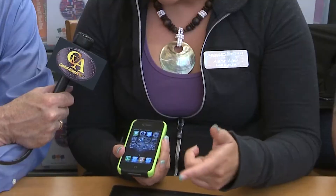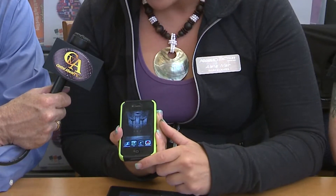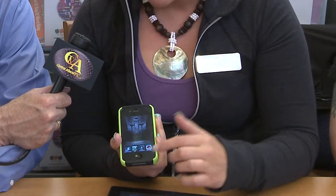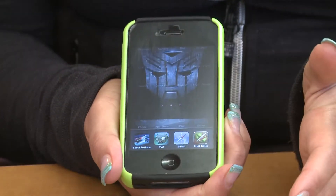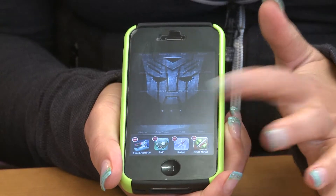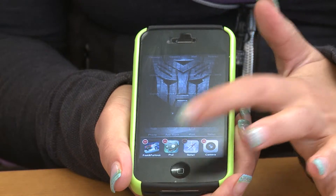One really important thing to do is double tap your home button — these are all the open apps that are running right now, and they'll hugely slow down your iPhone. What you want to do is press and hold until they start to shake like that, and then you just touch the little red buttons and they disappear.